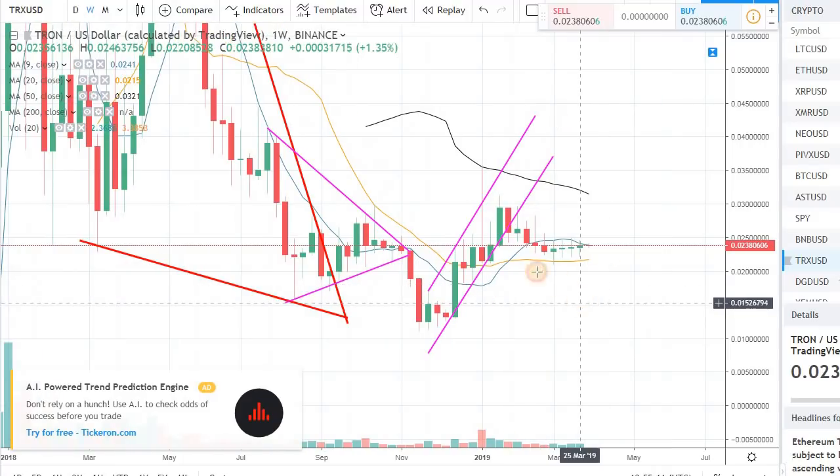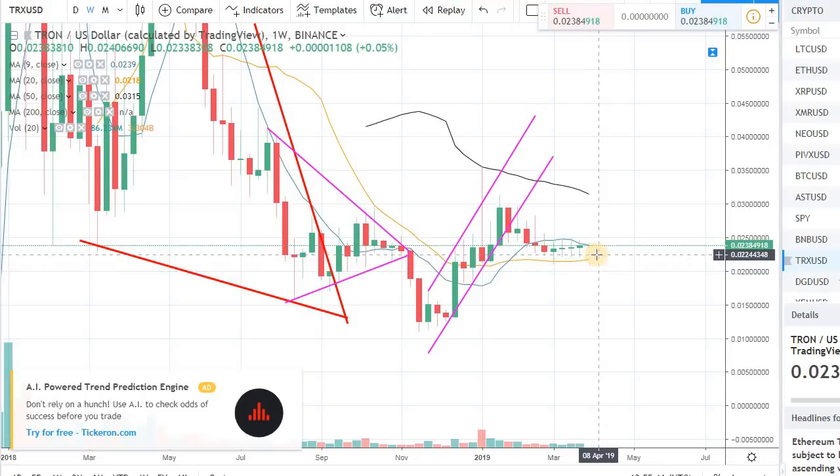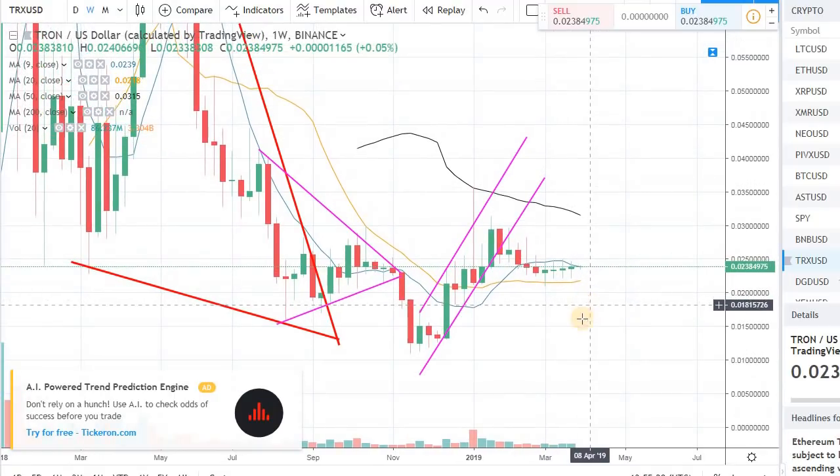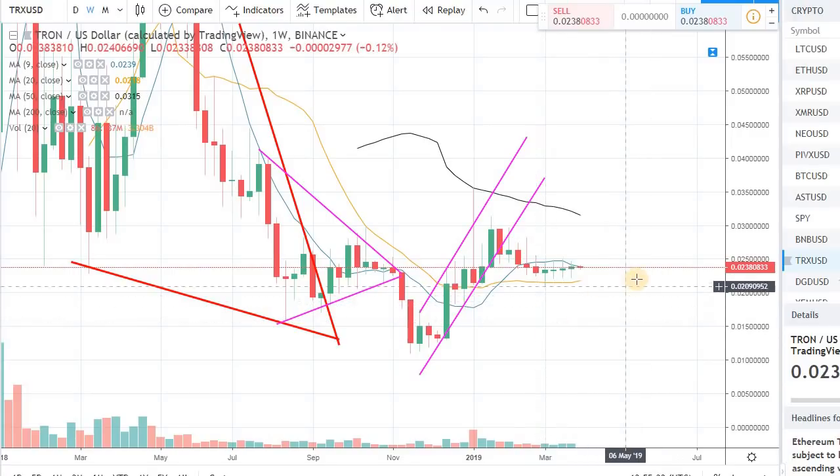So what is the breakout of this? The longer we go in this sideway action, the stronger the breakout will be. Typically what happens when we have a squeeze in the price action — a sideway pattern for a long period of time — when the price snaps, it usually has a very drastic move, whether it's on the upside or the downside.